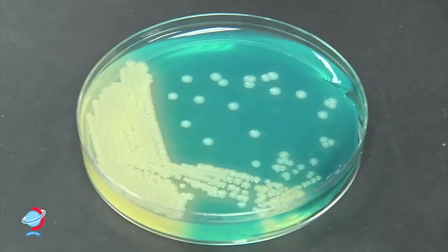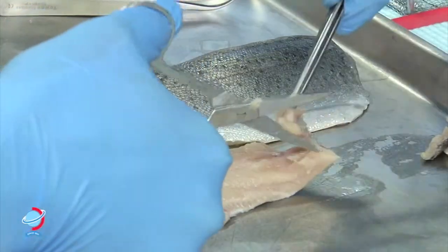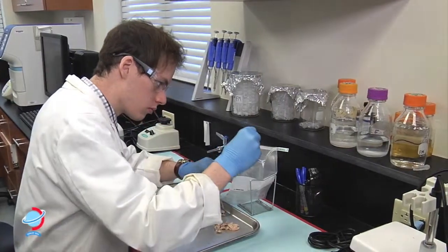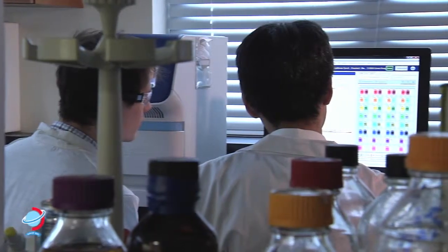Bacteria are messy eaters, even though they don't have mouths. They produce enzymes to act on their environment to break down nutrients for easier absorption. Because fish fillets are just a muscle, they contain DNA and high quantities of protein. So the breakdown of these factors really degrades the quality of the fish fillets.